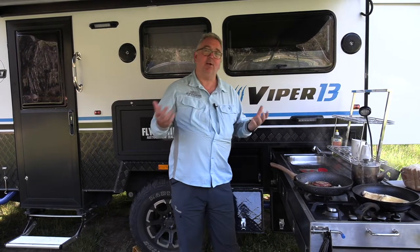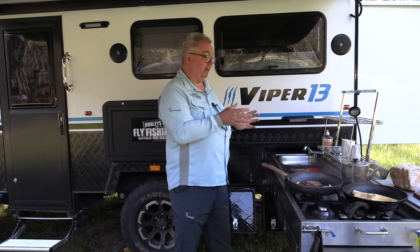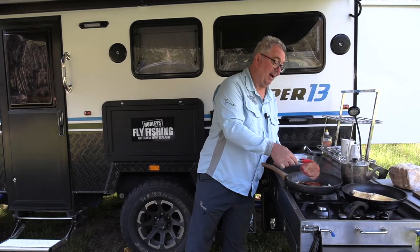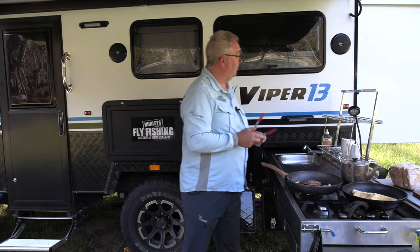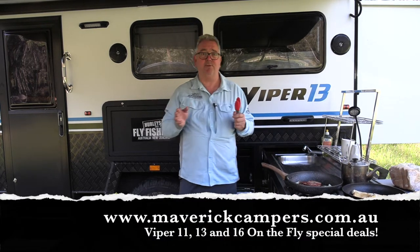Camping in the bush is not like it used to be where you're just getting cold and miserable. You can take everything with you and have a really enjoyable time out there, even making a lovely breakfast. Go to maverickcampers.com.au — they've got an enormous range of vans that are going to suit your every need.